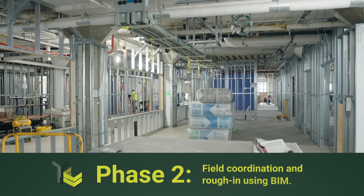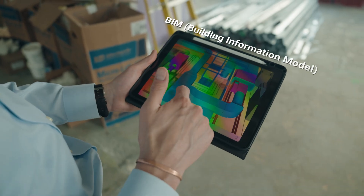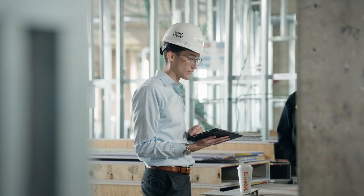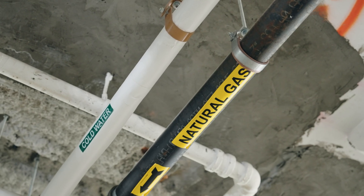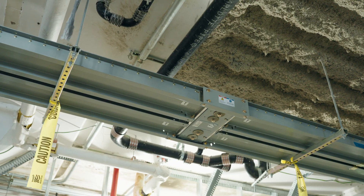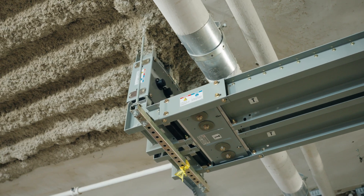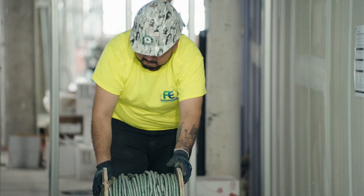Behind me is eight weeks of progress. Our framing is totally complete, and electrical rough-in is almost done as well. One of the reasons that we wanted to use BIM on this project is because we have existing infrastructure to work around, especially in a building like this that has more services than you would typically see. We're in an area where the existing infrastructure that has to remain is congested.